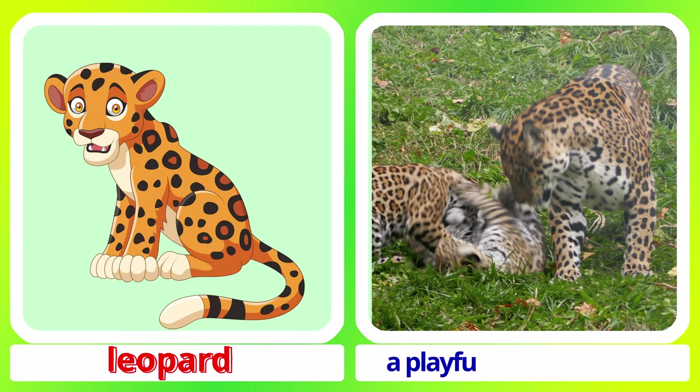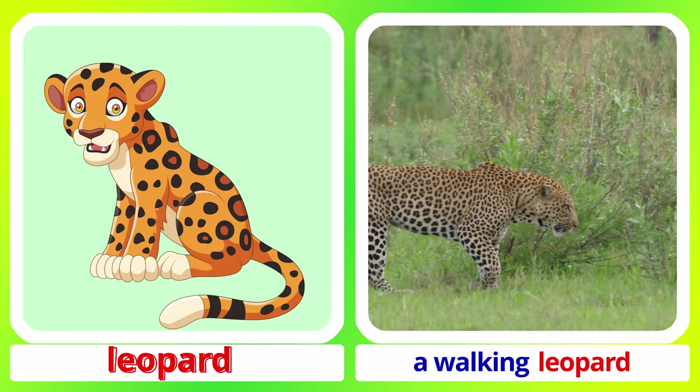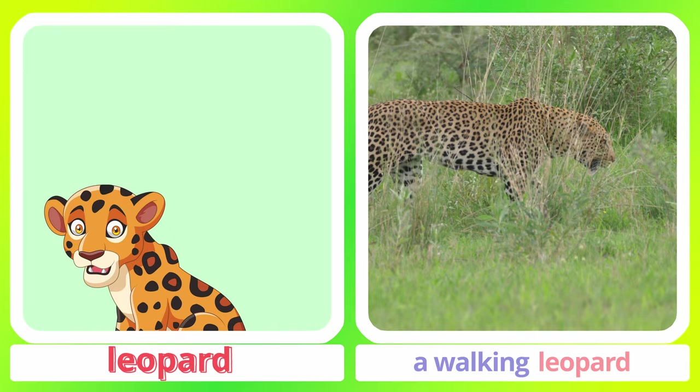Leopard. A playful leopard family. A walking leopard. Leopard.